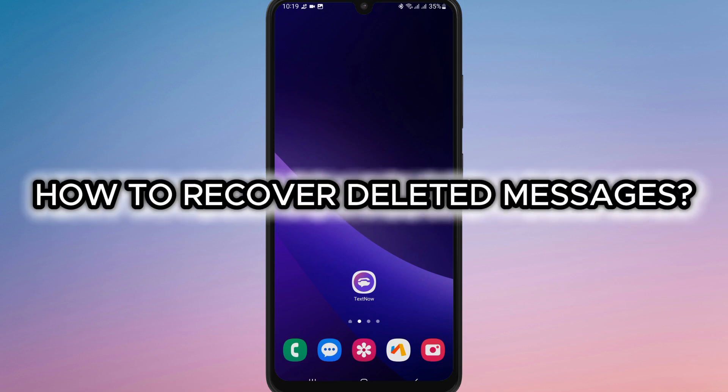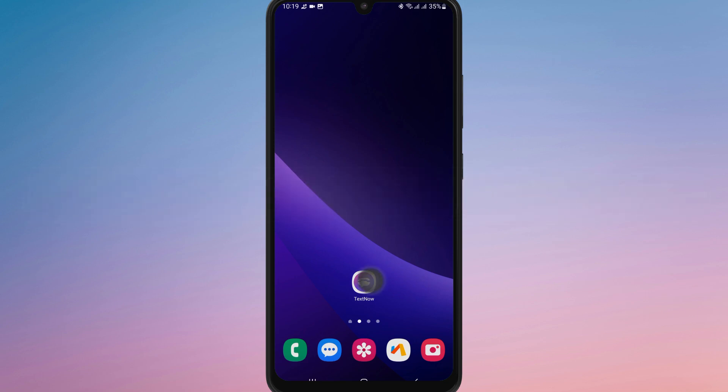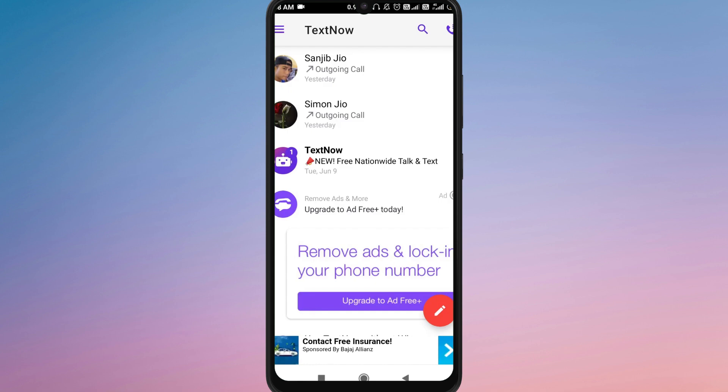How to recover deleted messages on TextNow? First of all, open the app on your device and login with your account.